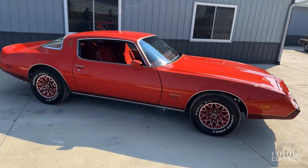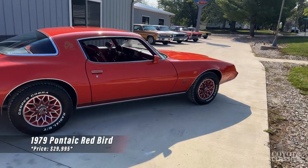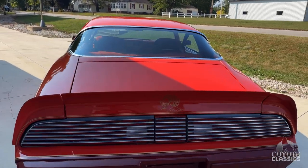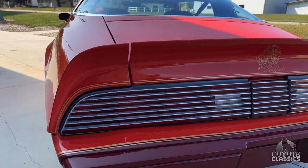Today we're checking out a pretty rare Pontiac. In fact, I never heard of this car until we got it in our dealership. Didn't know Pontiac made a 1979 Esprit Redbird - just very cool, very rare. They also made a Bluebird and I think a Yellowbird too. We have a Bluebird in stock that we bought at the same time as this one.